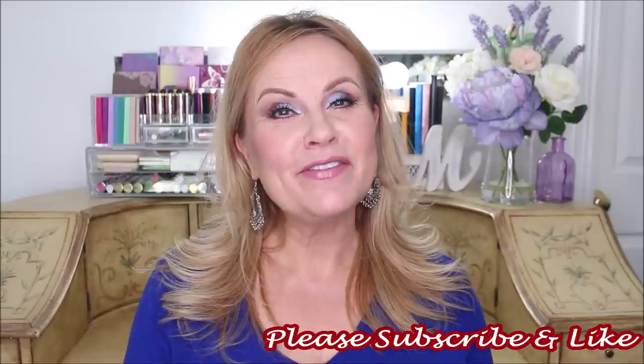Welcome back, everyone. We are going to be talking about my top five concealers at the drugstore. This was a really hard video because I do have a very favorite at the drugstore, and we're going to count backwards towards that one. A special welcome to you if you're new to my channel — I would love for you to subscribe and be a part of our family.